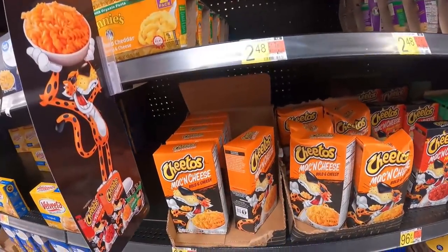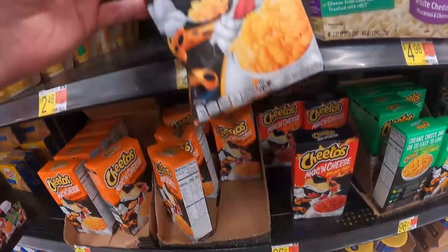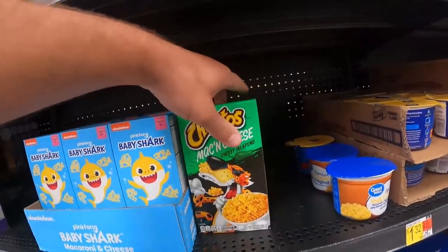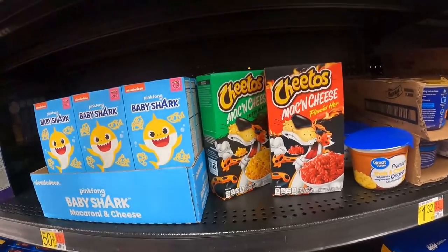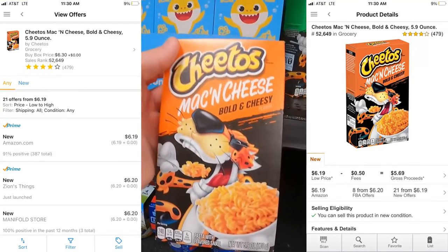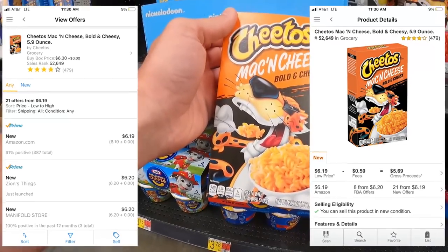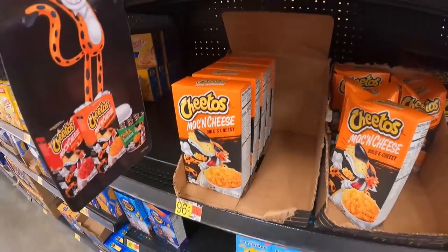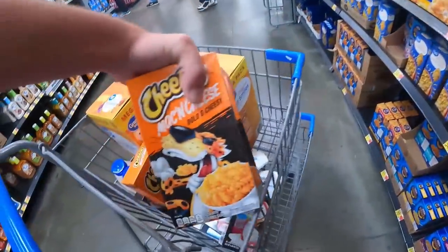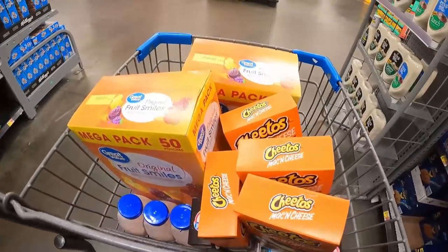I don't want you to think that only Equate products are retail arbitrage options. This box is beat up, but the ones that aren't damaged — Cheetos Mac and Cheese Bold and Cheesy, Flaming Hot, and Jalapeño — still work. Small profit, but these are 96 cents at Walmart — I'm in Michigan, no tax on food — and they're selling for over one dollar profit, even competing against Amazon. How crazy is that?